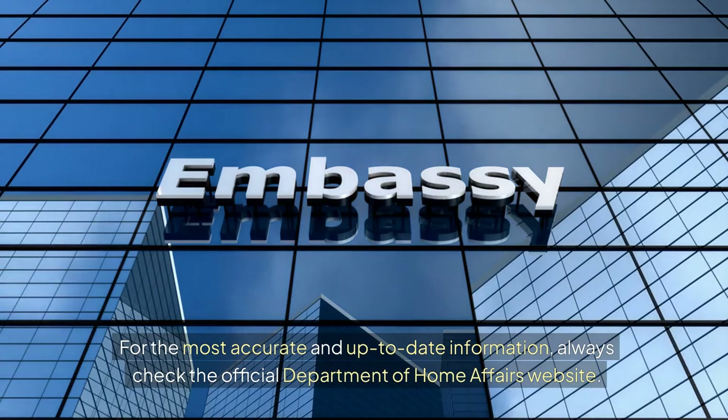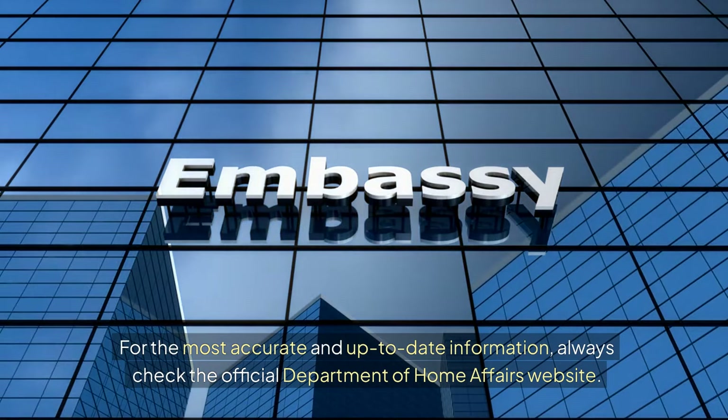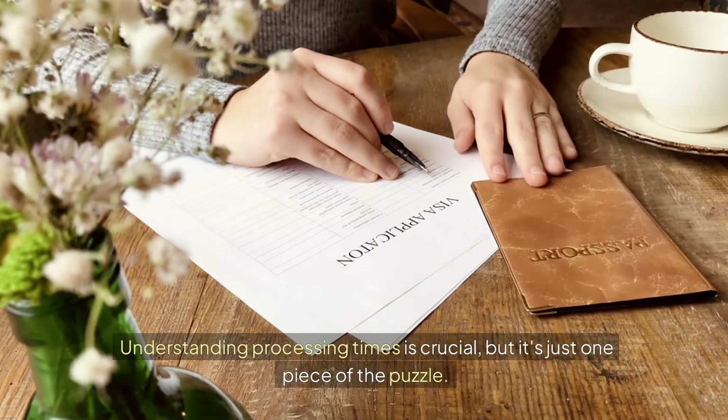For the most accurate and up-to-date information, always check the official Department of Home Affairs website. Understanding processing times is crucial, but it's just one piece of the puzzle.